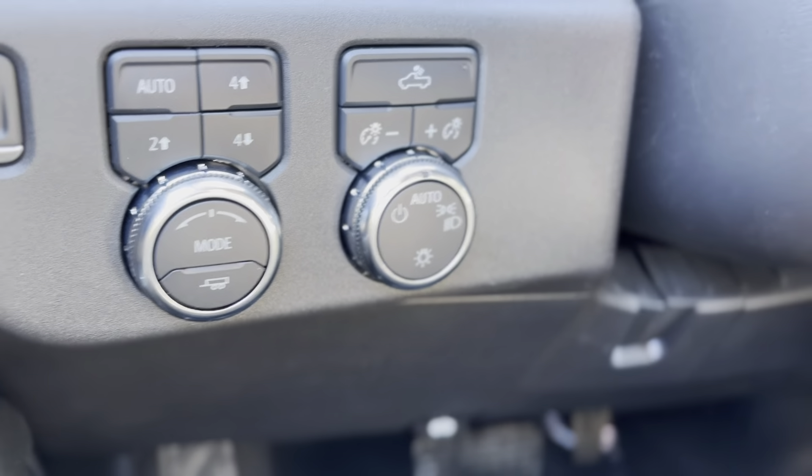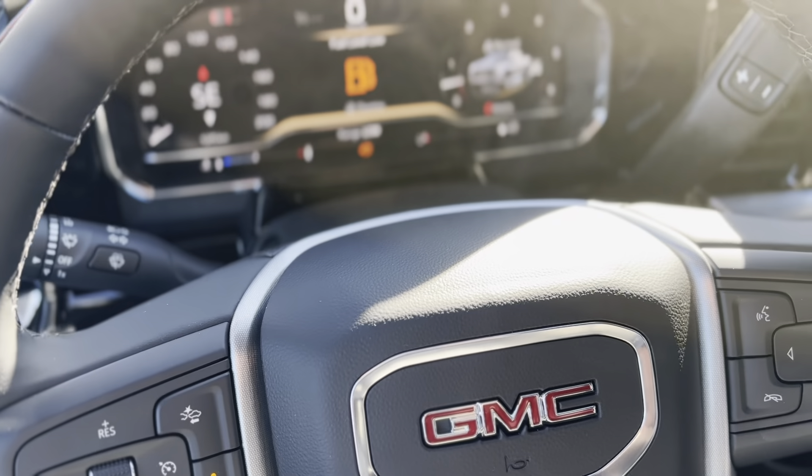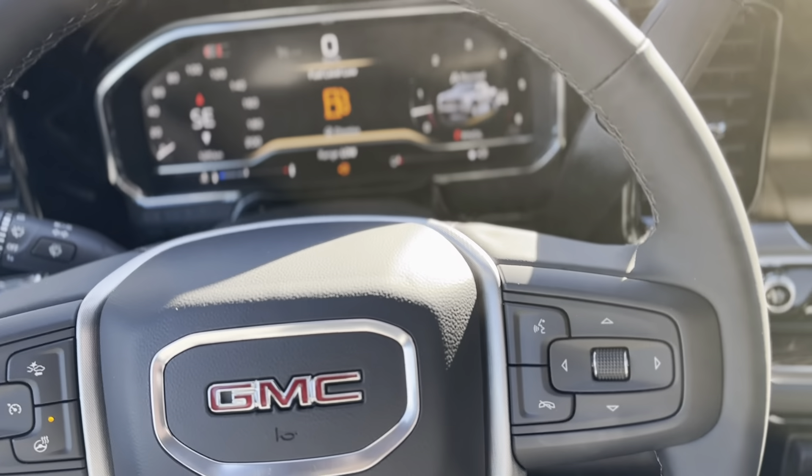With its bold design and advanced features, the 2024 Sierra 1500 is a proclamation of rugged elegance, ready to conquer any terrain.